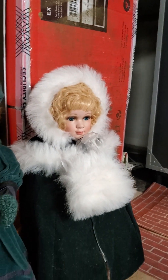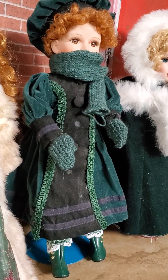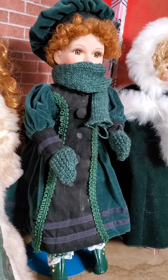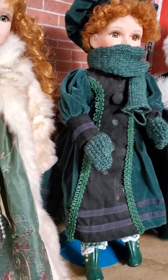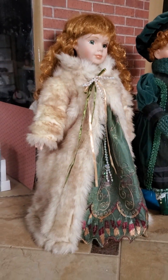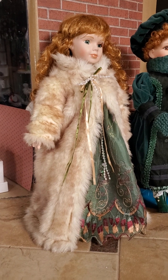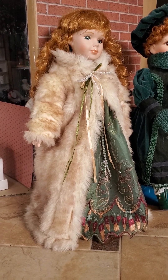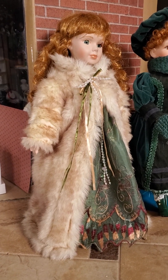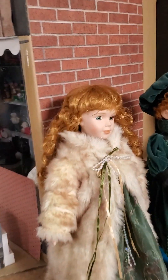Here are some other dolls. I knitted mittens and a scarf for this doll. This coat was actually on an angel that I found at Goodwill — I removed it and I'm using it on this doll.